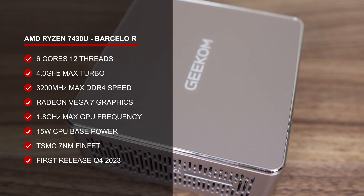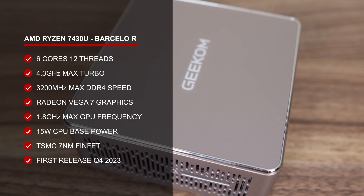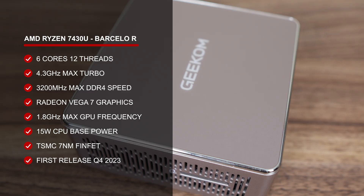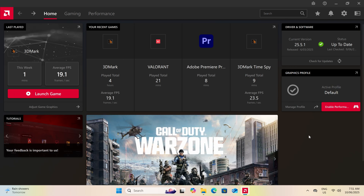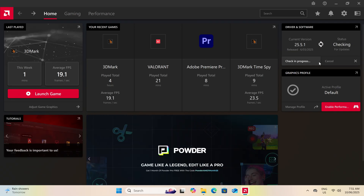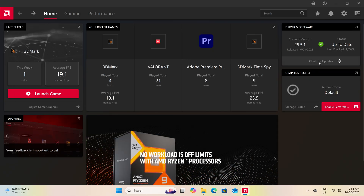After looking into it further, the 7430U is just a refresh of the 5625U with a new name. My first thought was that GPU drivers are dead like on the 5825U, or any other 5000 series and below CPUs. But nope — AMD apparently continues to support these Vega graphics chips with new drivers, not because of its architecture, but because of its release date. What do they call this? Planned obsolescence.